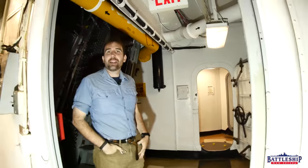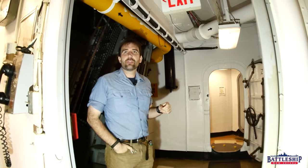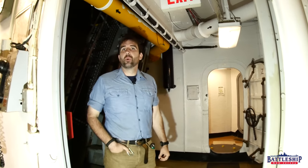Hi, I'm Ryan Szymanski, curator for Battleship New Jersey Museum and Memorial. Today we're going to be going through what I call my passageway here on second deck, on the port side.